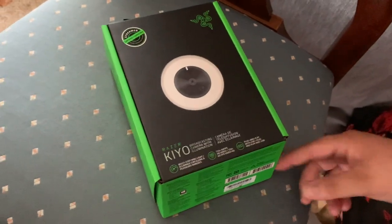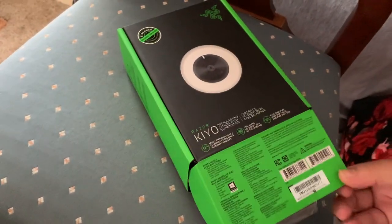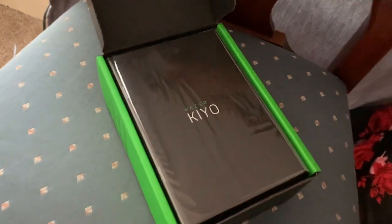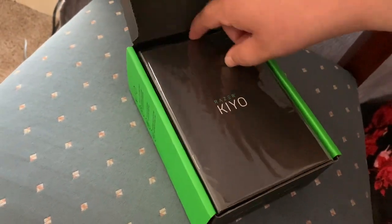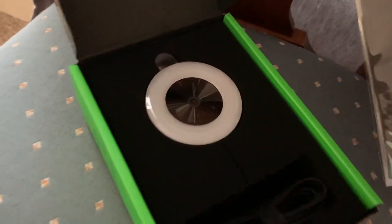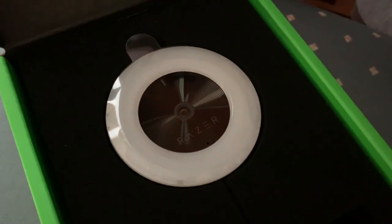We bought the Razer Kiyo webcam with a built-in light at Best Buy for $70. She needed a better quality webcam for streaming, and this was the best one in our price range. Let's get this open and set up. It should be as easy as just plug it into the computer and it will work with OBS Studio. And this looks stunning on top of any PC monitor — probably yours too.